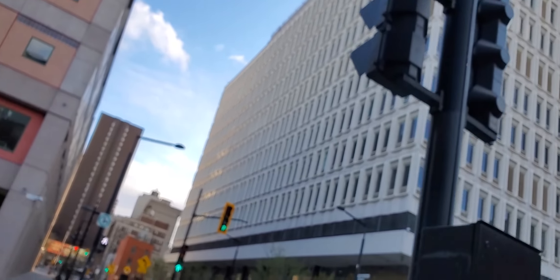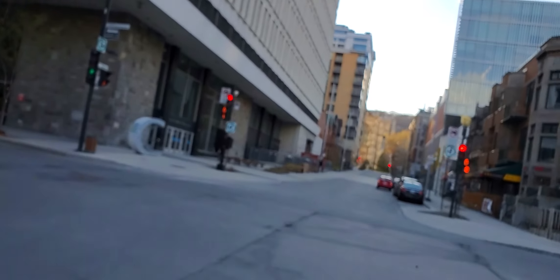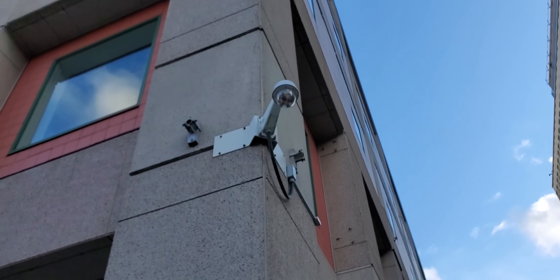There's Concordia University, one of the buildings. I did a couple of math courses in here at one time. Check this camera out — look at all the lenses on it.